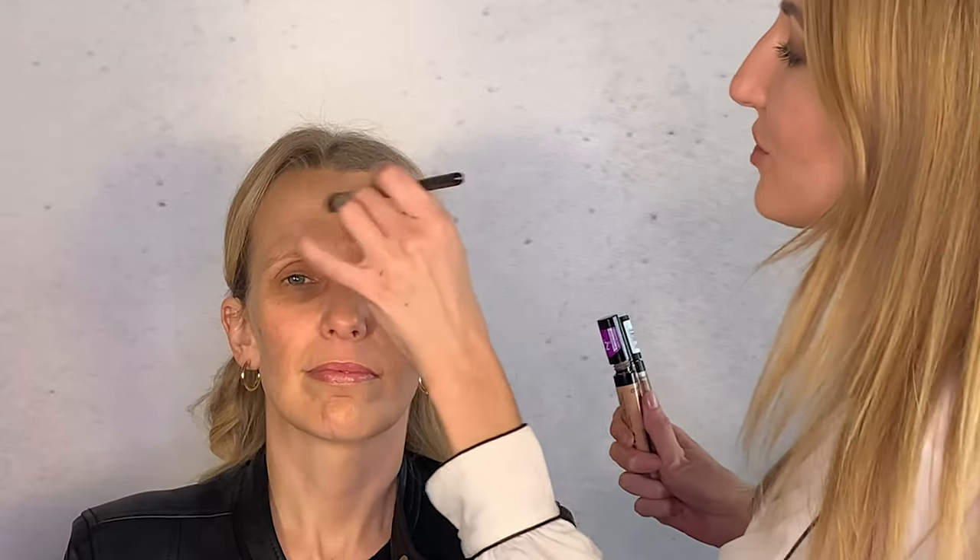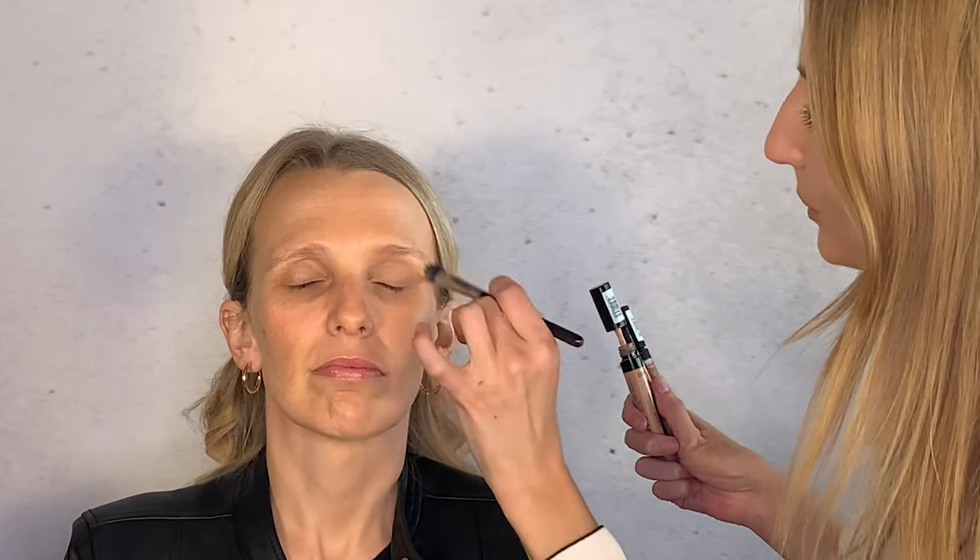The concealer provides fuller coverage in targeted areas so the overall makeup doesn't become heavy and cakey — just blend it into the foundation. The lighter shade has been placed under the eyes, the tip of the nose, the center of the forehead, the center of the chin, and the outer corners of the mouth. Because it's slightly lighter, these areas will come forward.